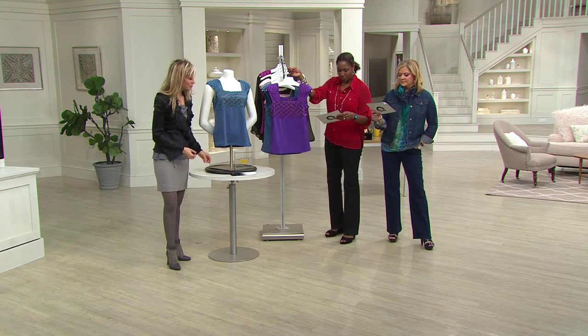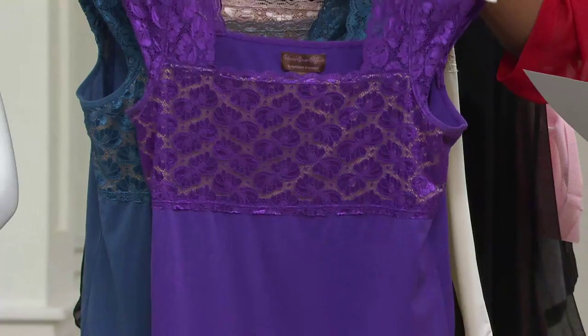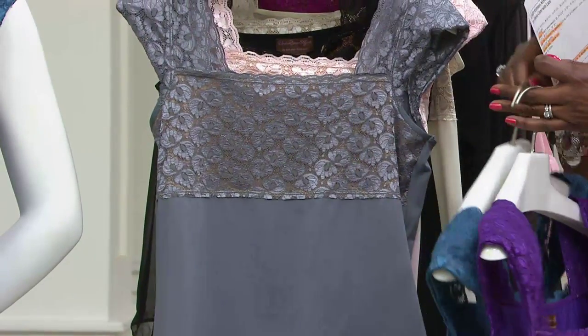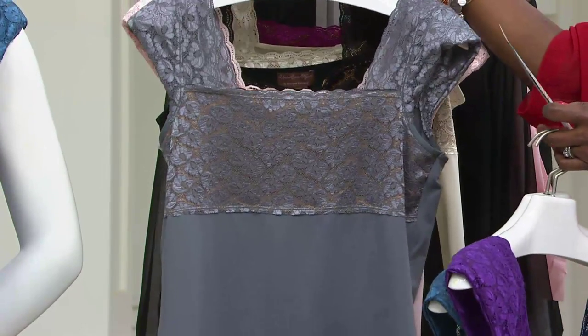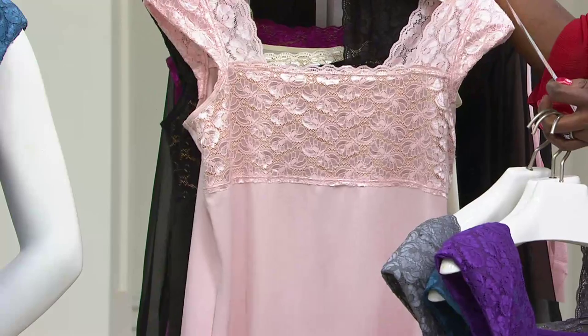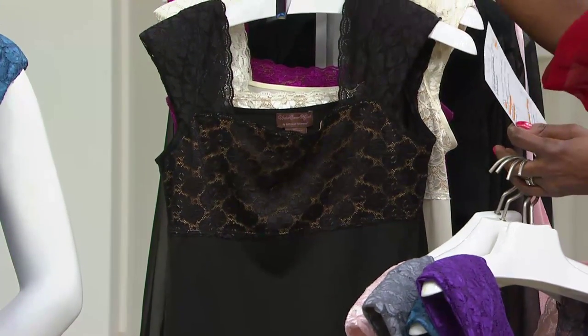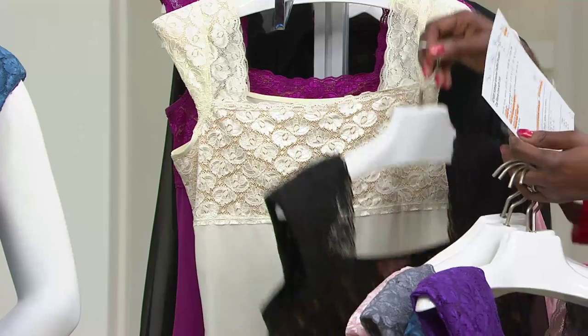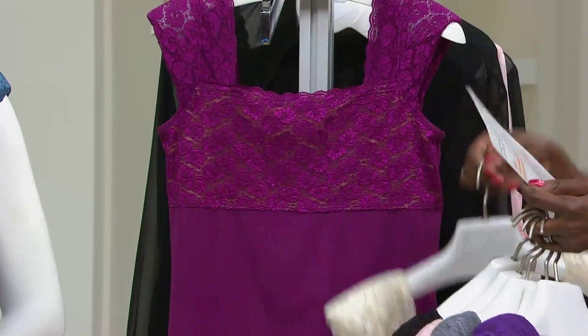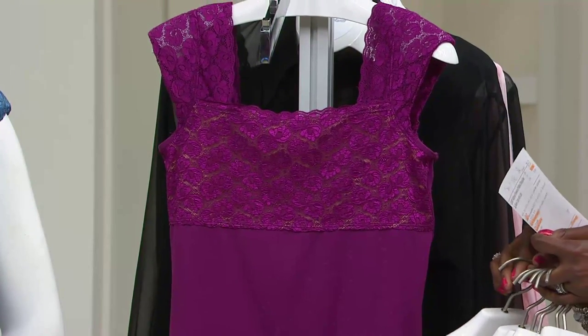We have it in the purple, extra small through 3X. The blue, extra small through 3X. Steel gray — that's what Kathleen's wearing — extra small through 3X. Antique pink, extra small, small, large through 1X. Black, extra small through medium, extra large through 3X. Ivory, extra large through 3X. And wine, extra large through 3X.